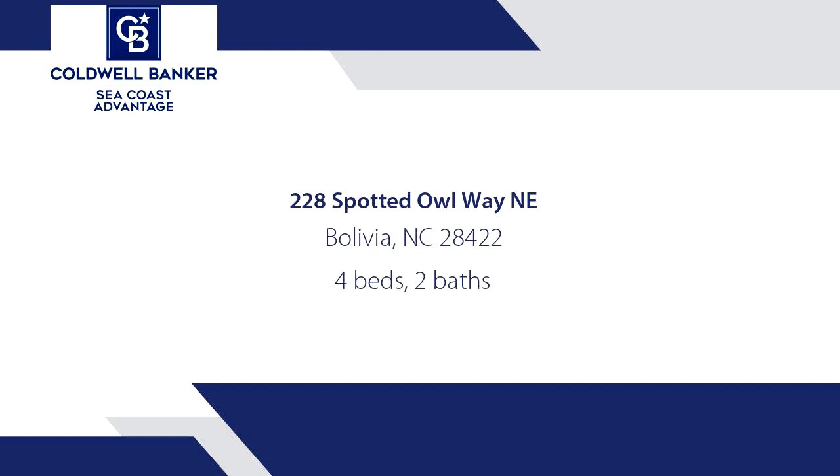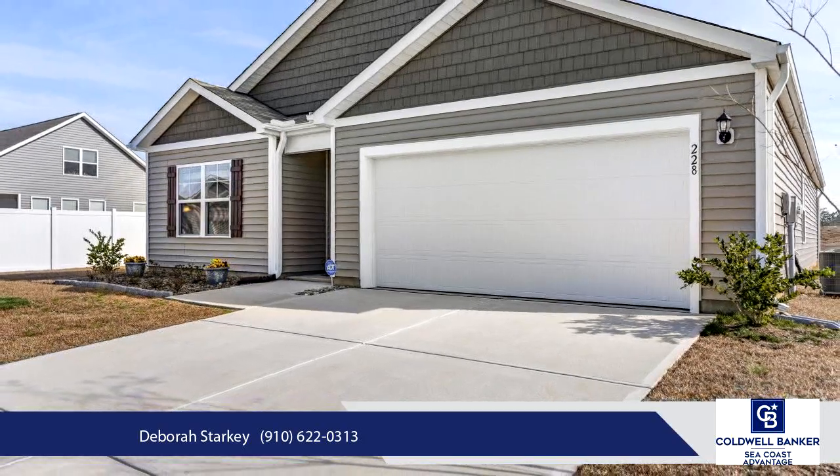Are you ready? Moving here is made easy. This home includes all of the appliances and was inspected, making move-in easy.